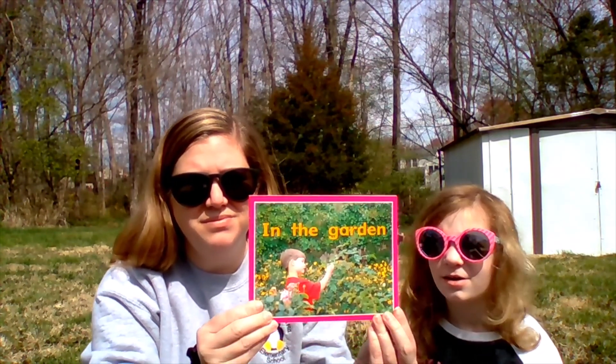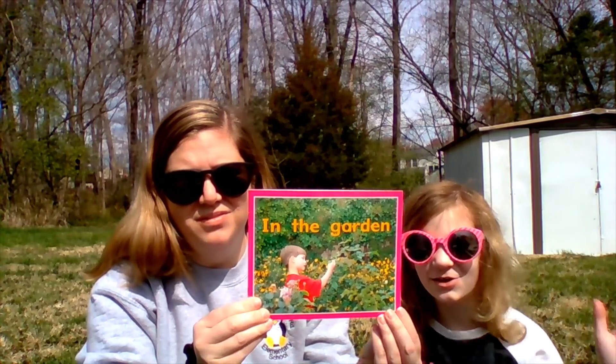Hi penguins! We're going to read another book to you and then Mrs. Cahoe is going to put in some yoga moves to go with our book. The book we're going to read today is called In the Garden. What are some things that you could find in your garden or outside? Animals, anything that lives outside.